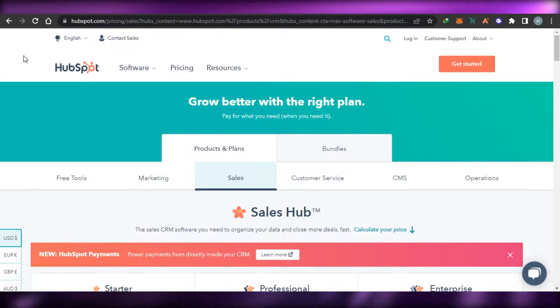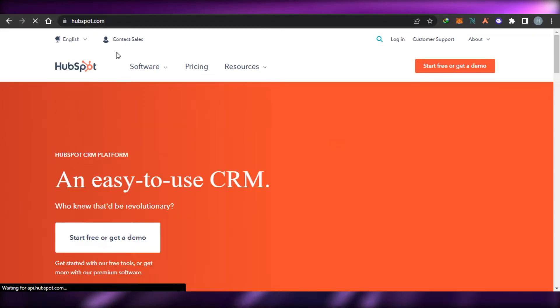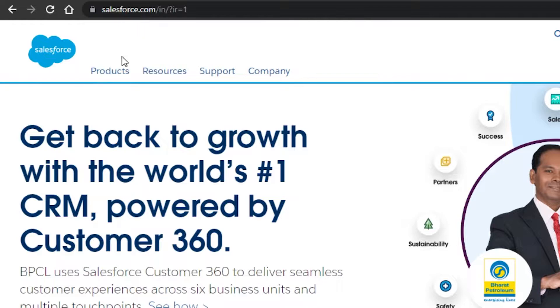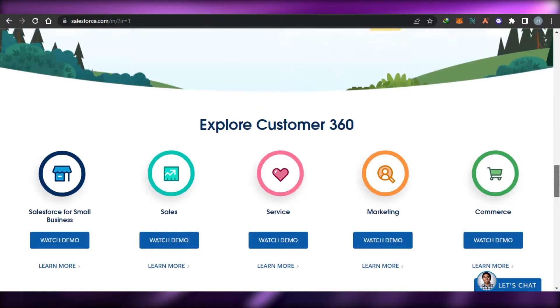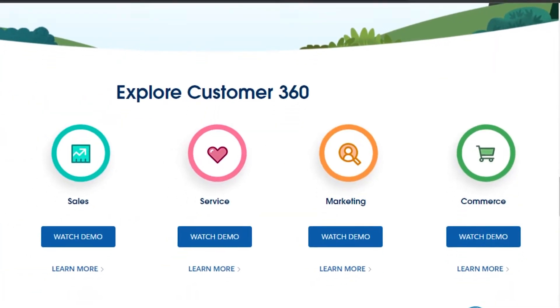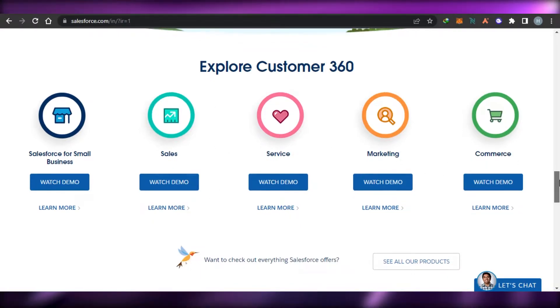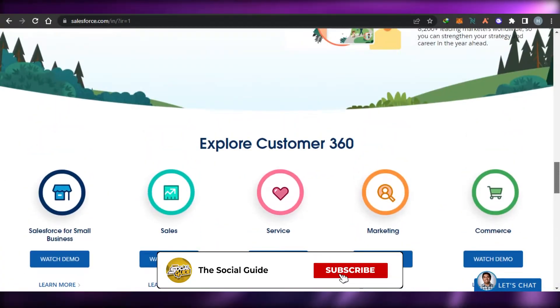HubSpot is an all-in-one, very decent platform — very easy to use with professional tools. Next on the list we have Salesforce. Simply go to Salesforce.com. Salesforce is a powerful CRM platform that gives you your own business email. Designing a process for Salesforce is really easy and you can try it out for free. With Salesforce we get our own small business hub, Sales Hub, Service Hub, Marketing, and Commerce. We can create our own landing pages and a professional store using Salesforce.